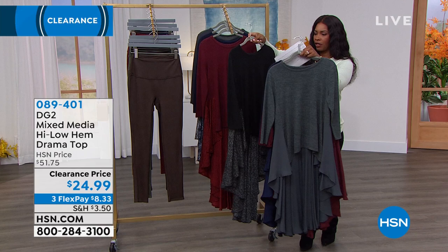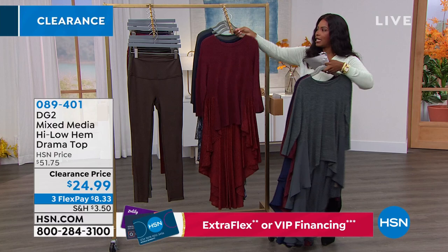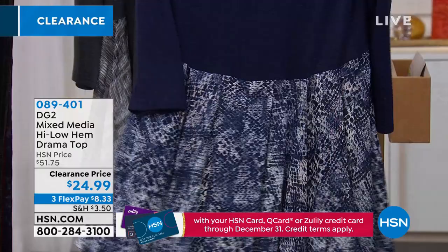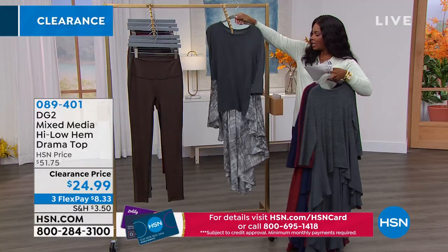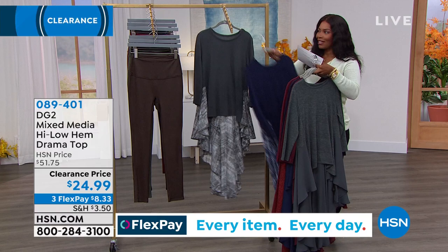So the first three that I shared with you were solids. The second four of them are going to have a print on the bottom. So this is the black with the print on the bottom. Here it is in the wine with a print on the bottom — that's more of a paisley print, like a lacy paisley print. This one is the navy with a snake print along the bottom. And then lastly, we have it in gunmetal, and the bottom is more of a striated brushed print. $24.99 is your price on these drama tops, and they come in extra small to 3X.